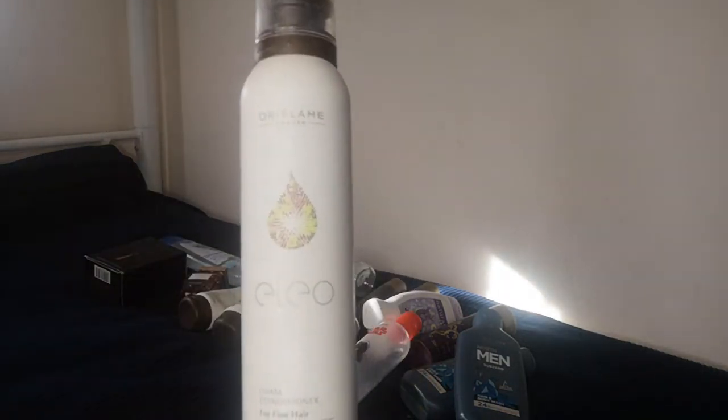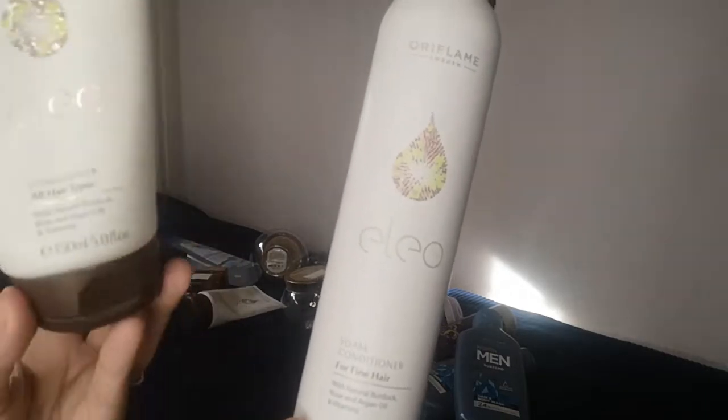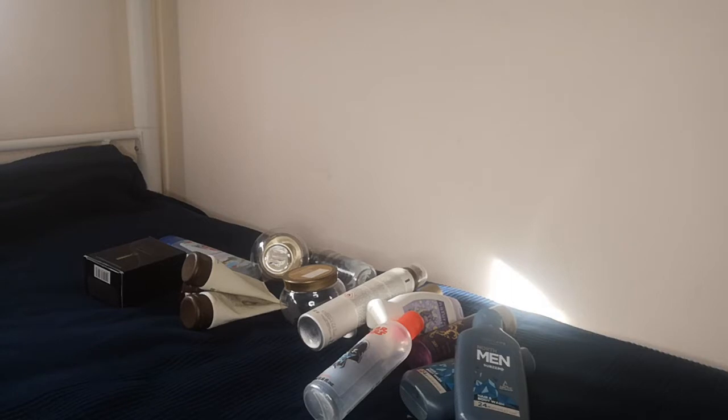There was also a foam version of the conditioner from Eleo with rose oil, argan oil, and burdock. It came in a foam format compared to the standard plastic packaging. It finished much faster — you pour a small quantity and it expands like shaving foam for men. However, I prefer the other conditioner because even though the foam version is 200ml, we used it much faster.